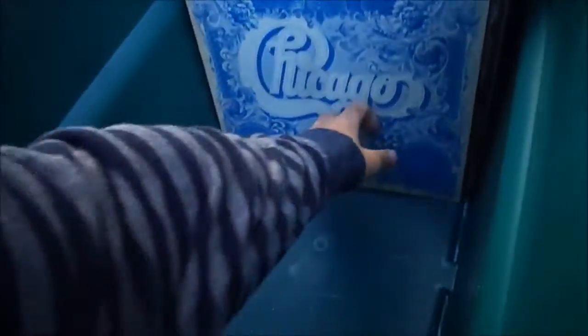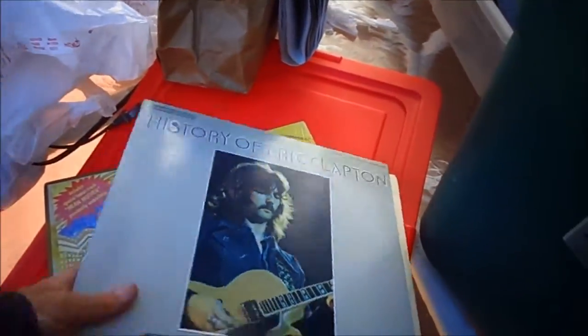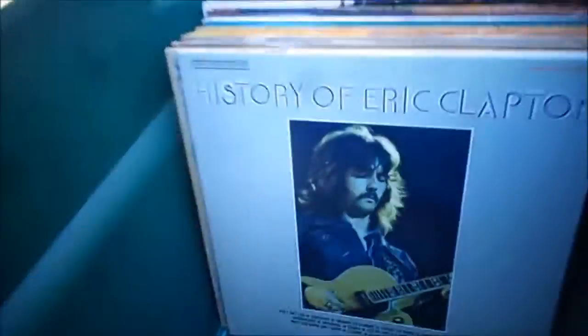Chicago — everybody knows Chicago. I didn't even examine the records. The History of Eric Clapton. I figured I'll start buying records — they're really popular and expensive. I bought some last week, I think I showed them.